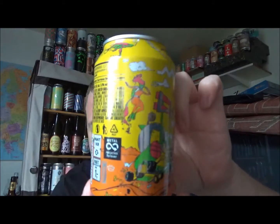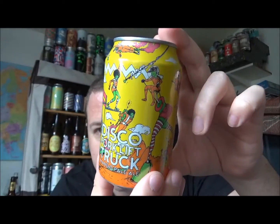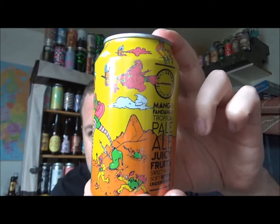The artwork is just fantastic. 330ml can, best before June of 2018 — again a year's shelf life.